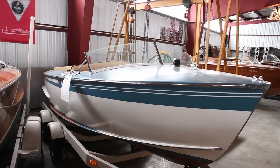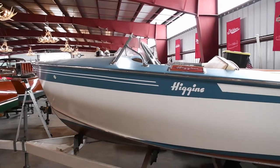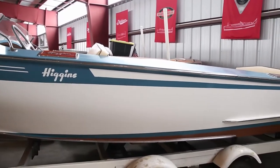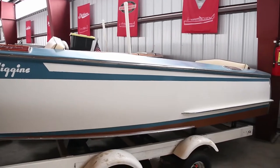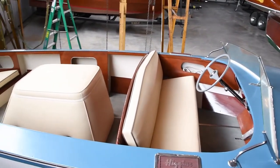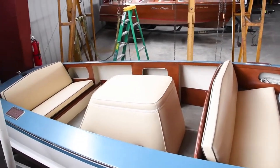The boat you are looking at is a 17-foot 1947 Higgins Speedster. It is an extremely rare Higgins Speedster that is totally restored to perfection. The hardware on this boat is spectacular and it even has the original Higgins throttle foot pedal.